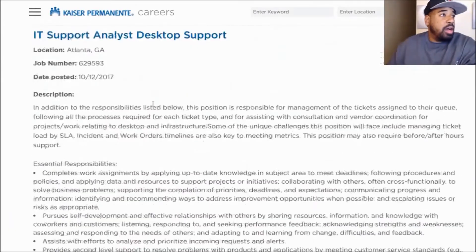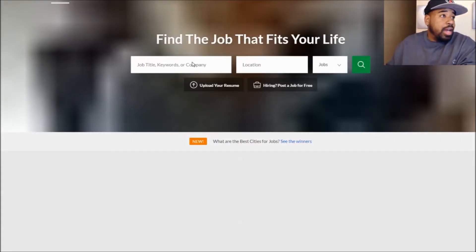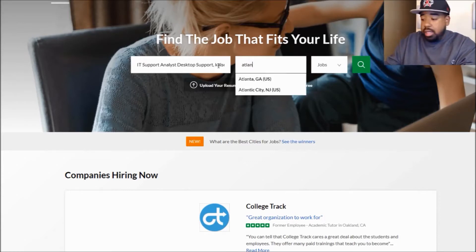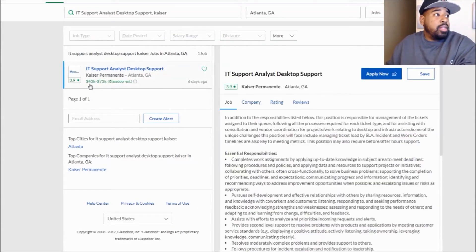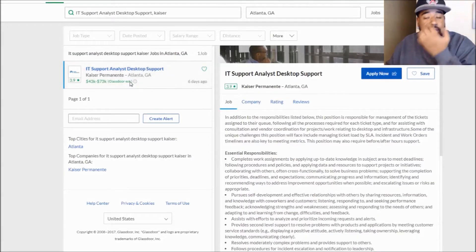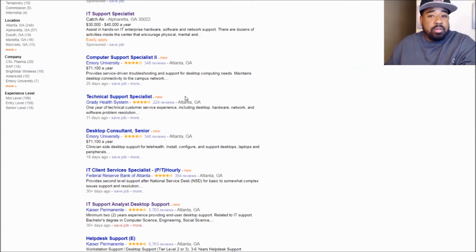Now, if you wanted to know how much this position pays, I'm going to show you this. We're going to go to Glassdoor. I'll put the job in here and put Kaiser, then Atlanta, GA, and we'll search for jobs. And you can see right here, this position pays between $43K and $73K. So first you find the position you're seeking, see if you qualify with your specific certifications, then hop on Glassdoor to see how much that position will be paying — and that lets you know the range you should be asking for.